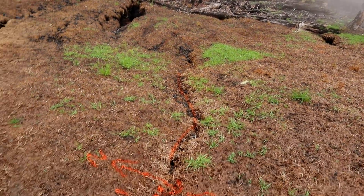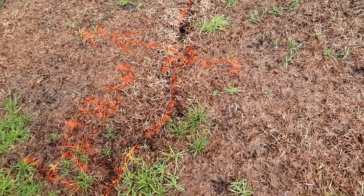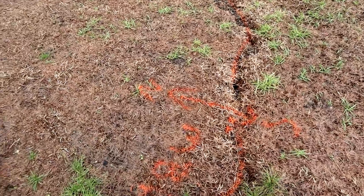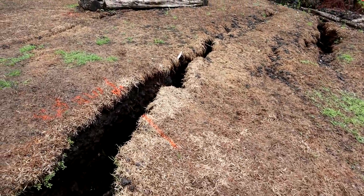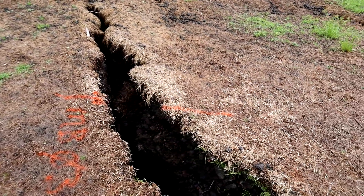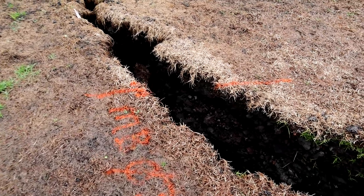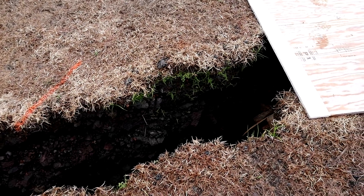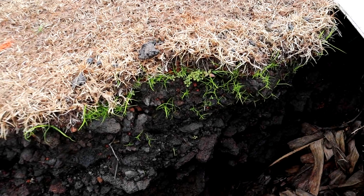I'm showing you some of the USGS markings that got washed away — these are to measure the cracks. It looks like they got washed away a little bit, not as bright as they used to be. It looks like this crack has closed up a little bit — there's definitely new growth in that crack.